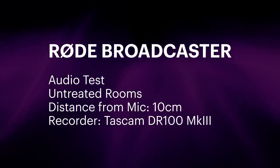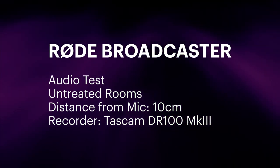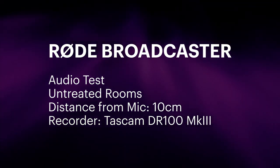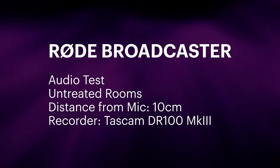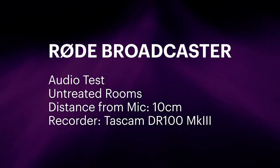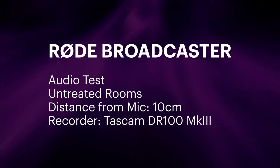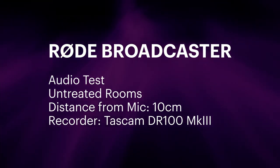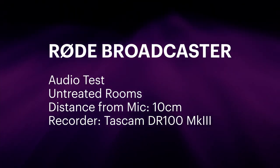All right, so there we go — quick test, just different environments and different situations acoustically around my house, testing how the Rode Broadcaster mic sounds in those situations. So let's finally take a quick wander back down into the studio here, and you'll see hopefully the difference that makes.